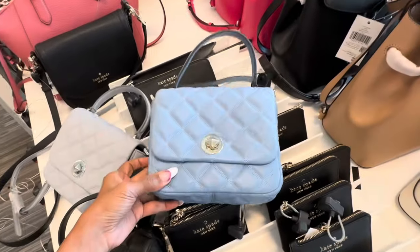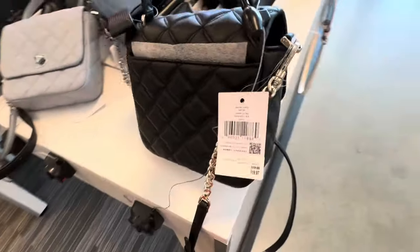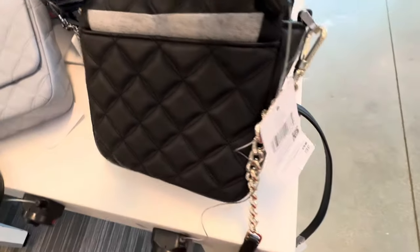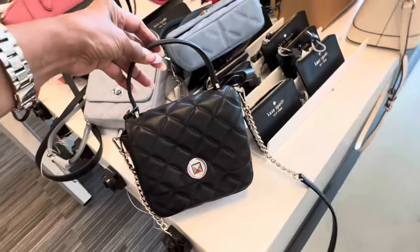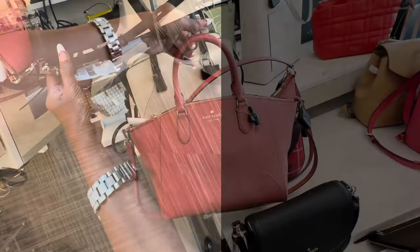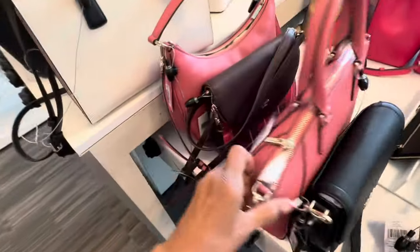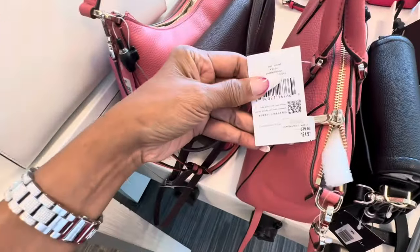Gray and blue top handle with chain detail on the crossbody strap, slip pocket in the back — these are $120. The card cases are $39.97. I like this crossbody right here, purple leather, slip pocket in the bag. This is $130. This is a nice Kate Spade too — pink top handle, crossbody strap, zipper up top. This is $125.